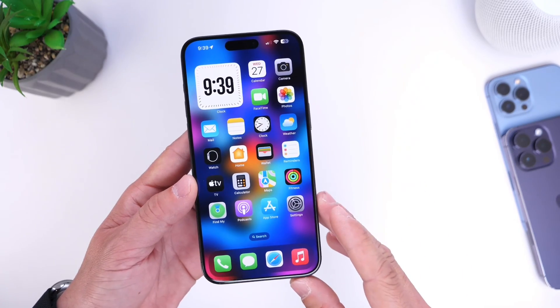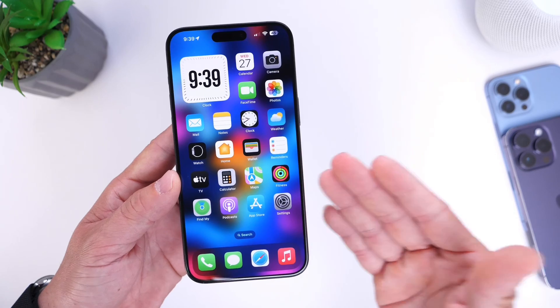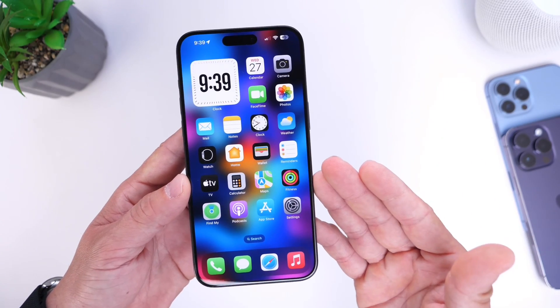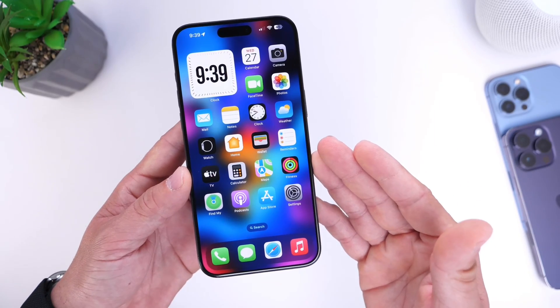I wanted to give you guys a quick update and keep you informed about the latest release. Let me know what you think about this. I'll continue digging around, and if there's anything else I need to share I'll be sure to make another video. Thank you for watching and I'll see you guys on the next one.